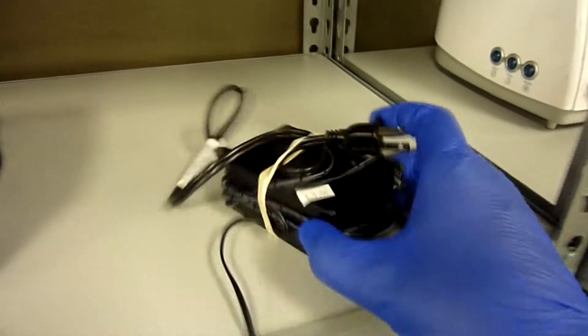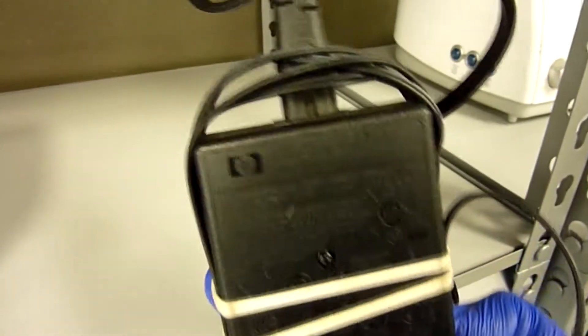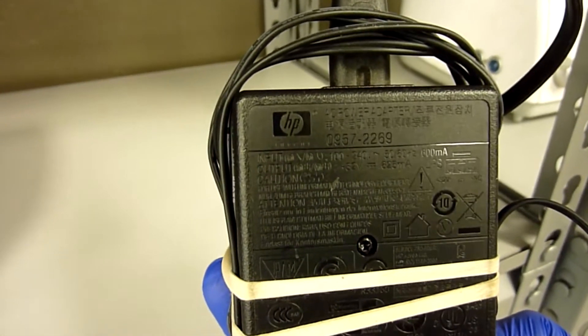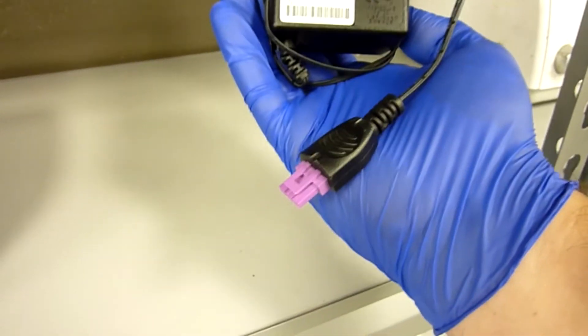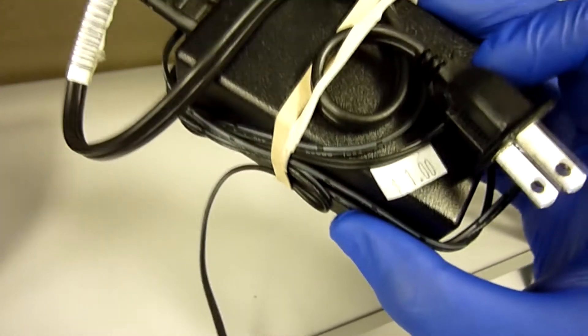Scanning through the electronics section I found this HP power adapter for a printer. The model number is 09572269, which I find a lot, and this model number actually sells well for HP power adapters. They had a dollar price tag on it, and I know I can flip it for $10 easily. Shipping will be very cheap since it can ship first class, so I went ahead and picked it up.